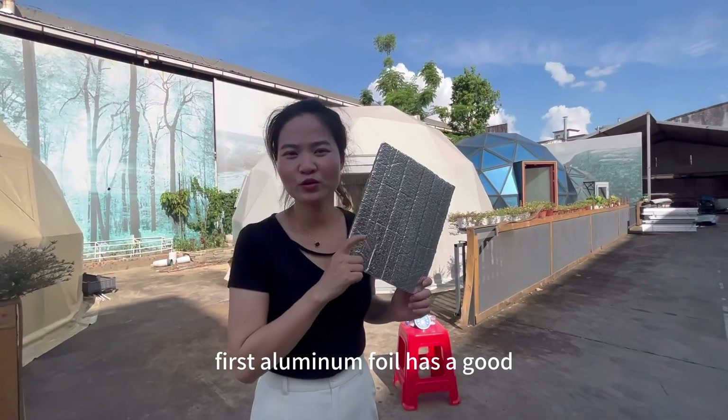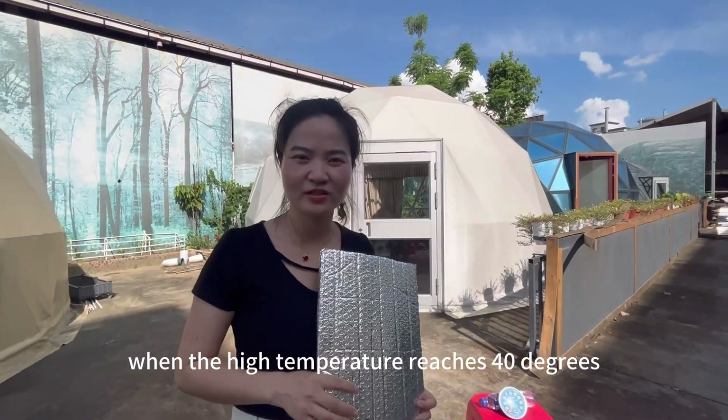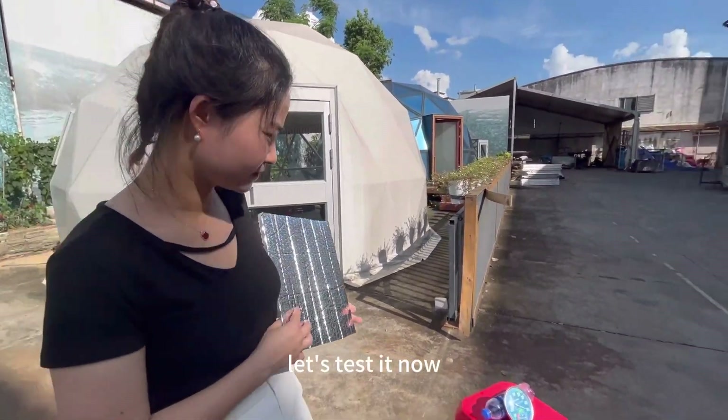First, aluminum foil has a good heat insulation and cooling effect. In the summer when the high temperature reaches 40 degrees, it can instantly drop the interior of the dome tent by at least 10 degrees. Let's test it now.